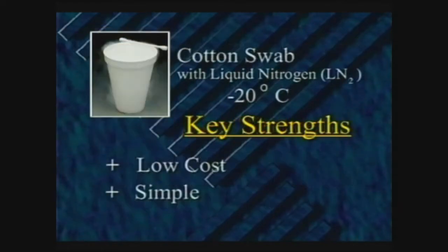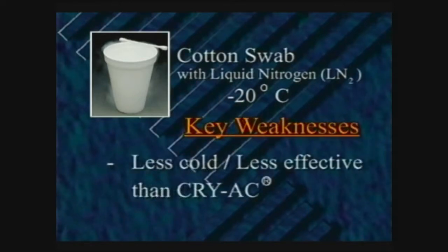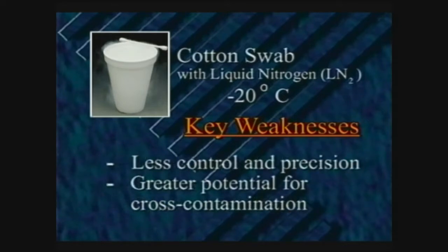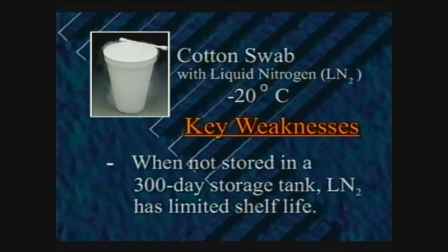Liquid nitrogen can also be applied with a cotton swab. The advantage is that it is low cost and simple. Disadvantages include that the temperature of liquid nitrogen is much less cold when applied with a swab, making it less effective than a spray with Brymil's Cryac. It also takes longer to freeze lesions, and deep lesions cannot be treated effectively. Additional disadvantages are less control and precision, greater potential for cross-contamination, and liquid nitrogen has a limited shelf life when not stored in a 300-day storage tank.